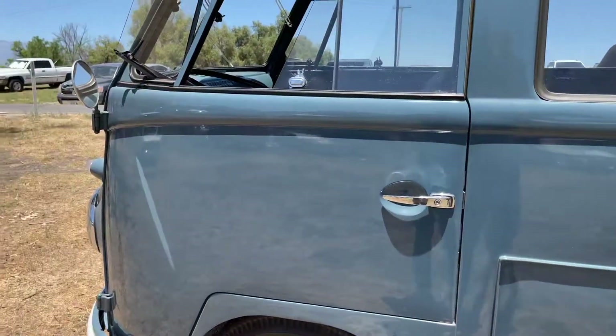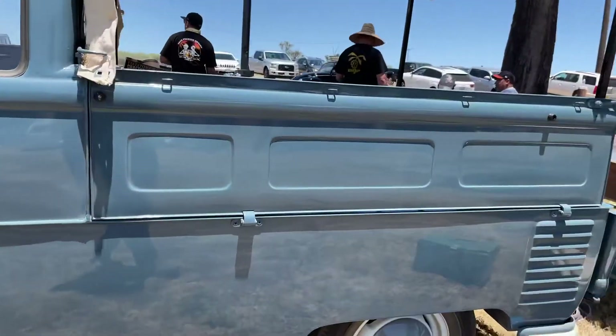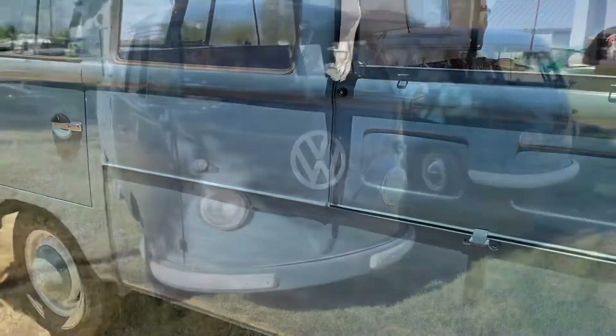Here you can see the body line where the single cab was, where they extended the cargo area and shortened the gates from single cab gates. Pretty different.